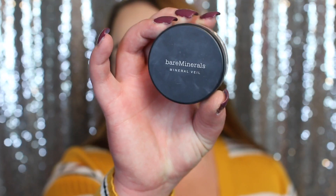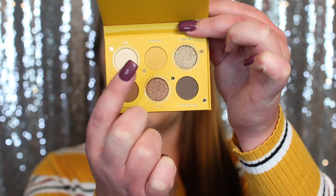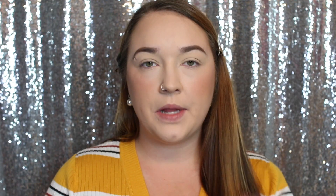I'm going to set my lids using the Bare Minerals Setting Powder. On the palette it says 'Dedication, Loyalty, and Patience — Harry Potter.' The first color I'm going to take is called Butter Bear — it's a yellow shade. For that I'm going to use this blending brush by Morphe and start blending it all around my crease area.